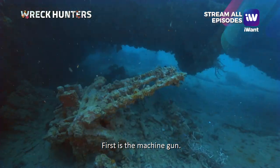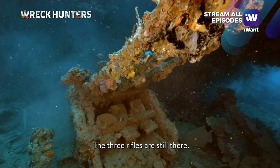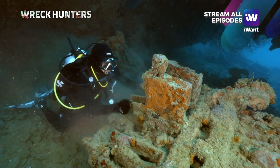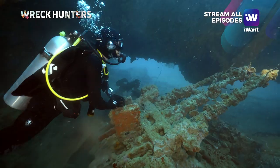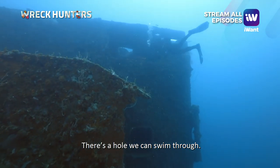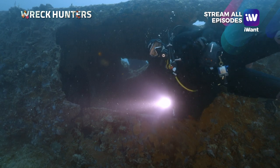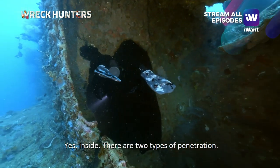First up is the machine gun — it's so intact, the three rifle-like barrels are still whole. Then we'll circle around a bit. We'll go slowly through an opening here. Swim through there — once we swim through, we'll be inside.